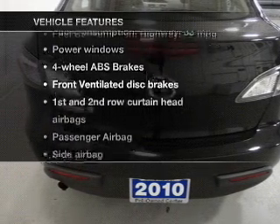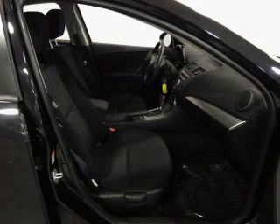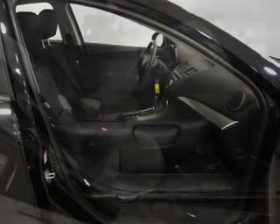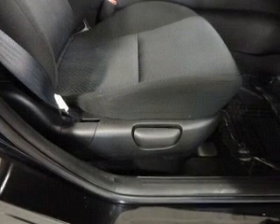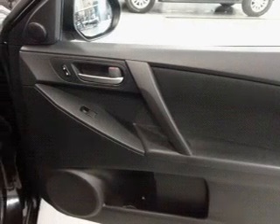Plus, enjoy these notable features that are included in this vehicle: power windows, cruise control, an AM-FM stereo with a CD player, satellite radio, power mirrors, power steering, and air conditioning. Let us put you in the driver's seat today.